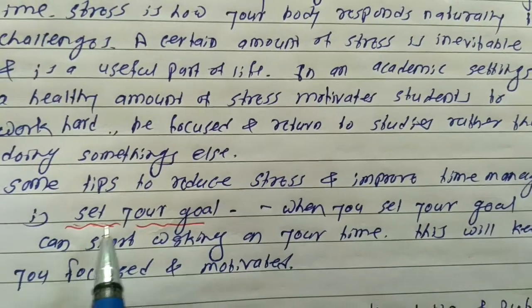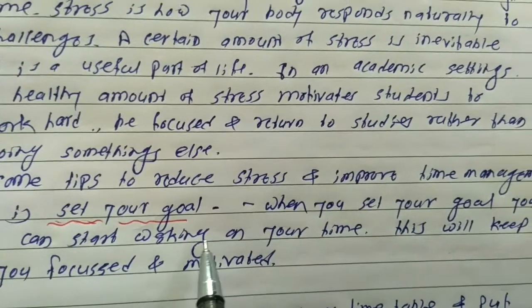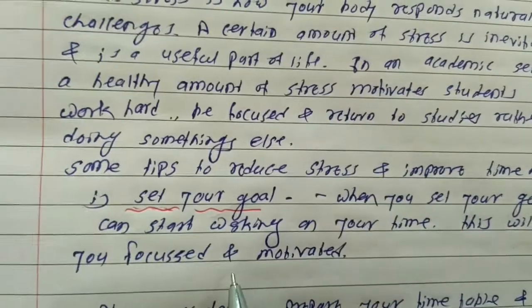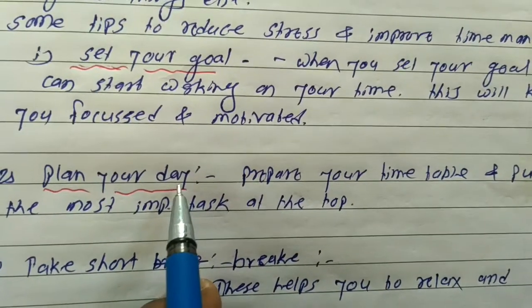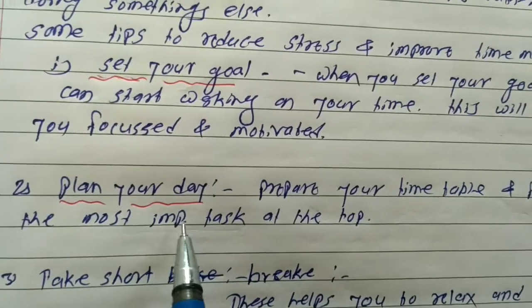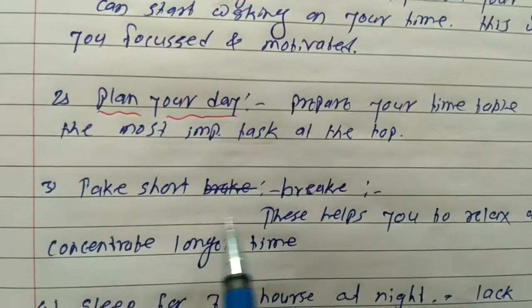Some tips to reduce stress and improve time management. 1. Set our goals. When you set our goals, you can start working on our time. This will keep you focused and motivated. 2. Plan our day. Prepare our timetable and put the most important tasks at the top. 3. Take short breaks.